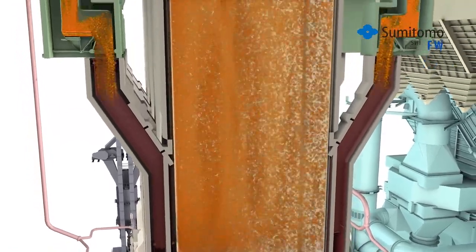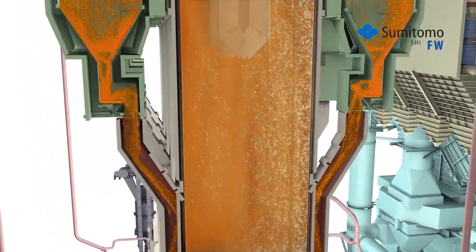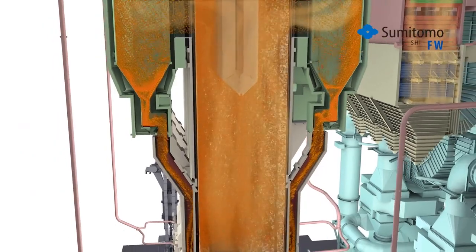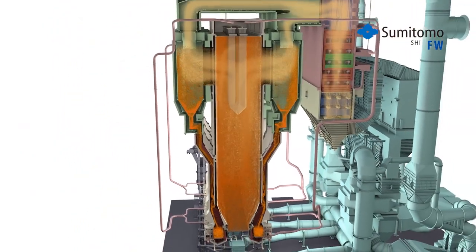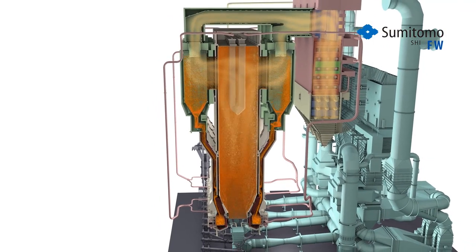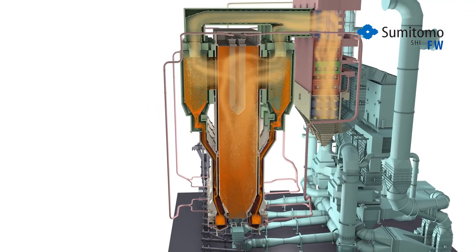Since the fuel's ash doesn't melt, heat transfer surfaces stay clean, allowing the hot solids to conduct their heat efficiently throughout the entire boiler while fouling and corrosion are minimized. The payoff: low plant emissions, low maintenance, and high plant reliability.